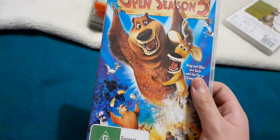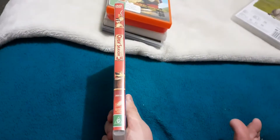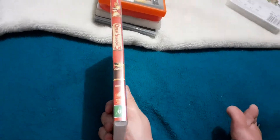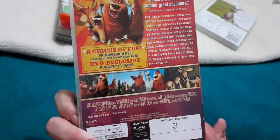Next up was Open Season 3, 2010 DVD. This is the front, the spine, proper feature of the Bear and the deer, and here's the back. 2010 DVD. Here's the disc and that's the blank inside.